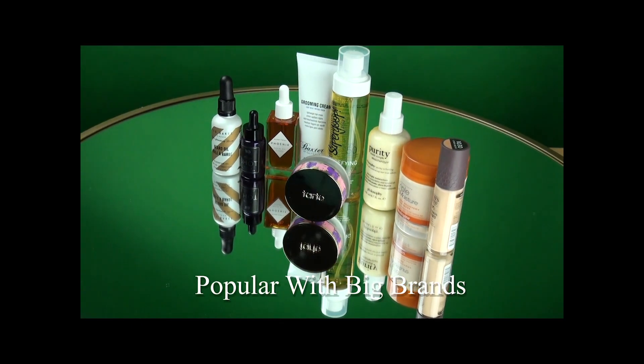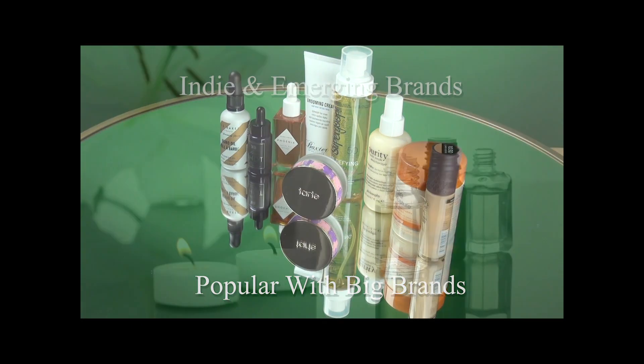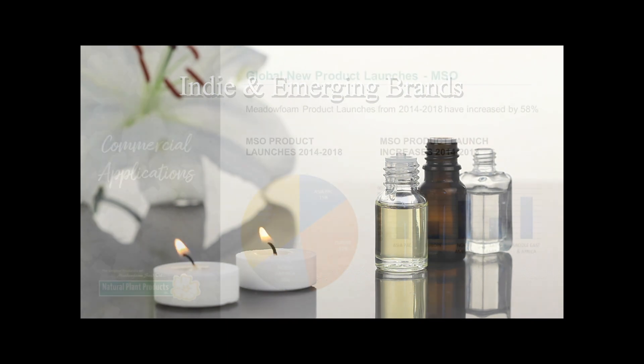With stable supply and price, Metafoam is a go-to ingredient for big brands, indie and emerging brands, and everything in between.